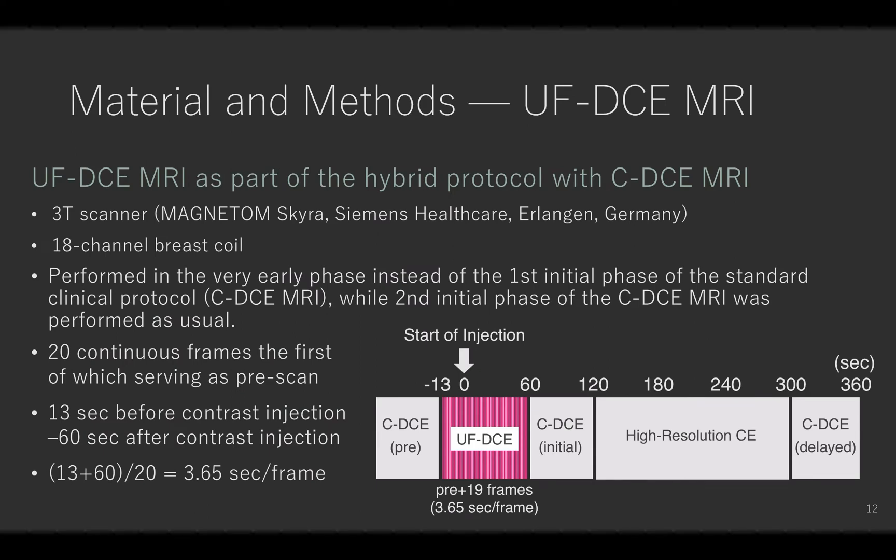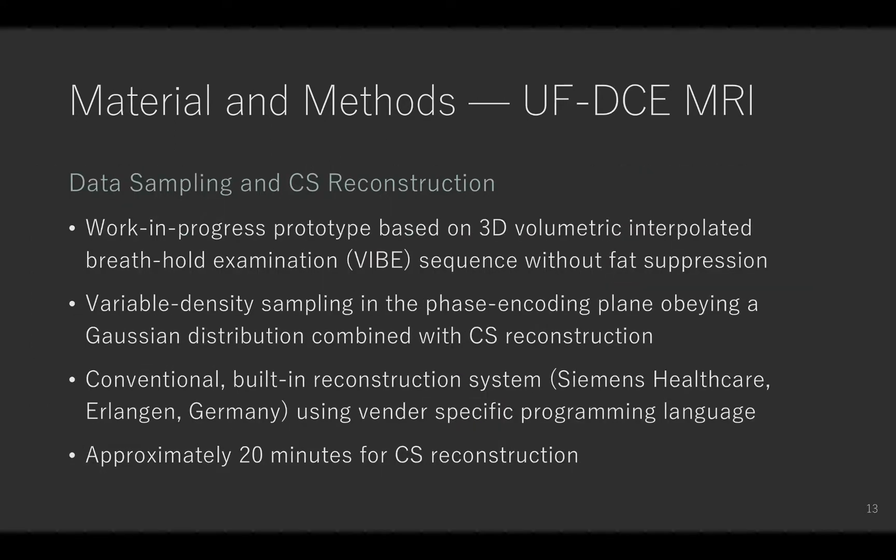Ultrafast DCE MRI was performed as part of a hybrid protocol with conventional DCE MRI using a 3D scanner and an 18-channel breast coil. We scanned 20 continuous frames, the first of which served as pre-scan. The temporal resolution was 3.65 seconds per frame. Ultrafast DCE MRI was performed using a work-in-progress prototype based on 3D VIBE without fat subtraction, using variable density sampling in the phase encoding frame obeying the Gaussian distribution combined with CS reconstruction. CS reconstruction took about 20 minutes for each case.